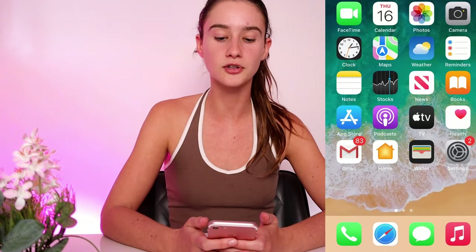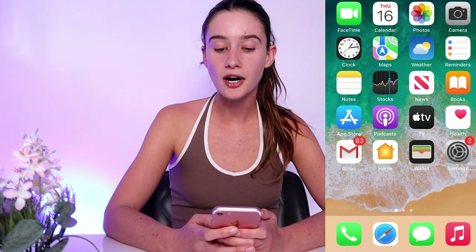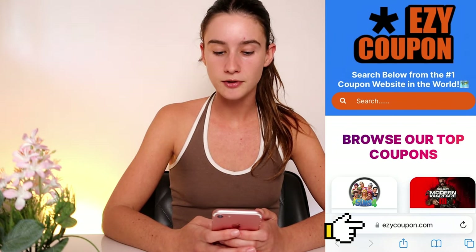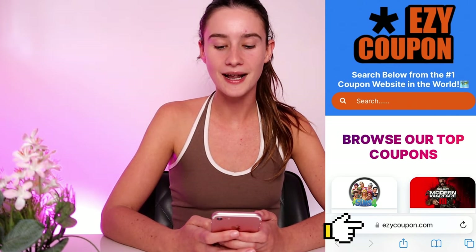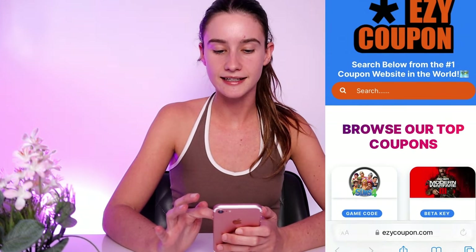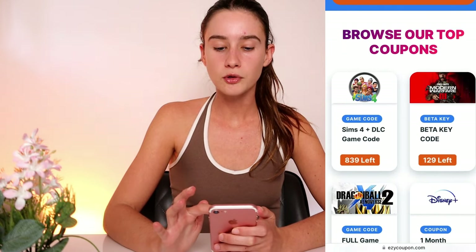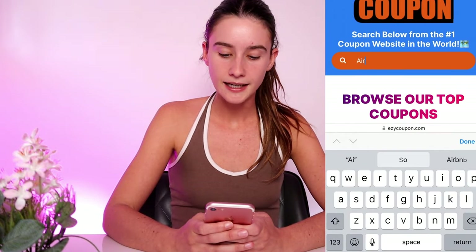Basically all we're going to need to get these Airbnb promo codes is just your mobile phone or any device. I'm going to set up a screen recorder to make it super simple for you guys to follow along. So basically what you're going to do is go to your favorite search engine, whether that's Safari or Google, and type in this website URL — it's called Easy Coupon: E-Z-Y-C-O-U-P-O-N.com. Hit go and it'll take you straight to the Easy Coupon website. Then go to the search bar, type in Airbnb, and press done.